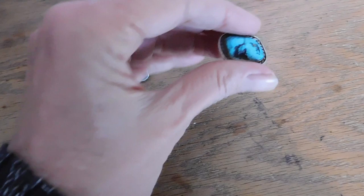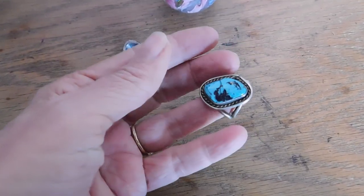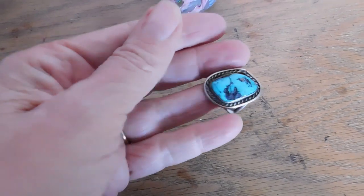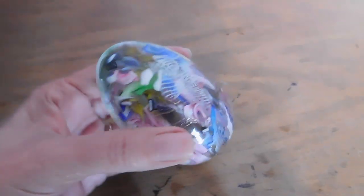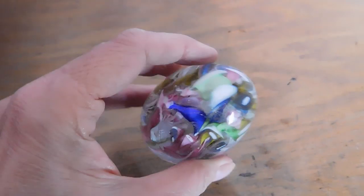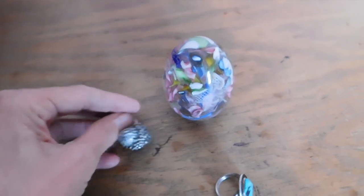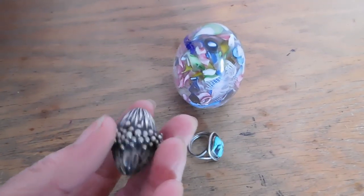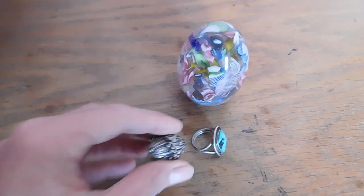It's been too long for all these — I can't remember what I paid for them. I probably paid about $15 for that Brutalist one. Paperweights — normally I try to get them for $10 or less. Sometimes for a really special one I'll pay a little bit more. I probably paid $10 or $15 for that Murano one.